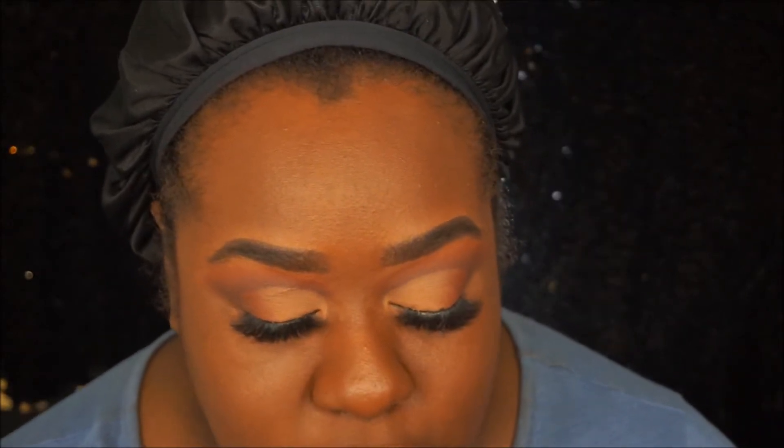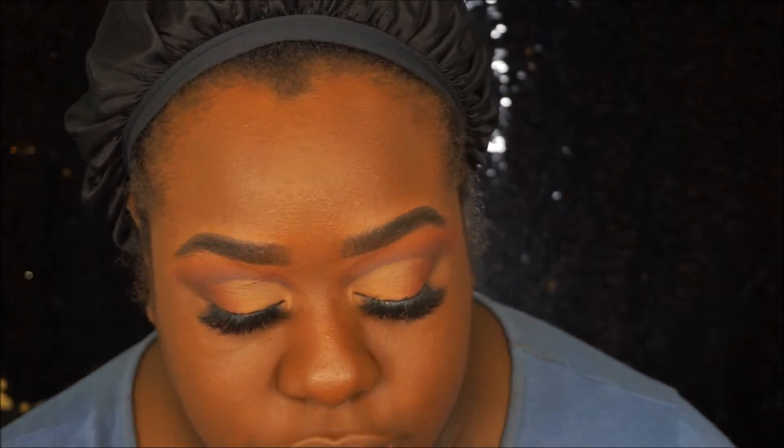Let's see what concealer you guys chose. For concealer, I did ColourPop No Filter Concealer versus KKW Beauty Concealer, and 52% of you guys said ColourPop Concealer. So I'm using the ColourPop No Filter Concealer in Deep Dark.